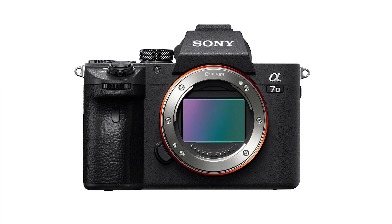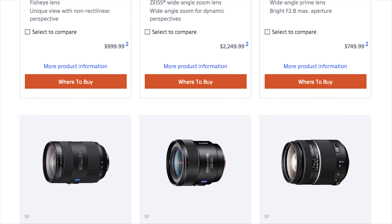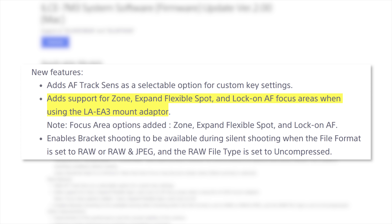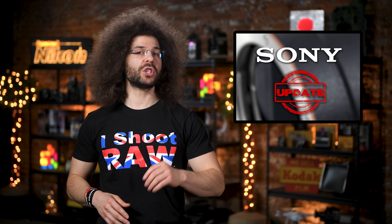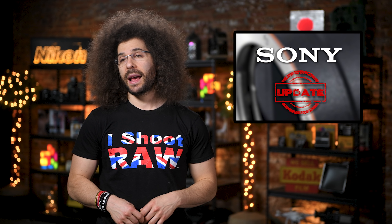And finally, Sony has released firmware version 2 for the Sony A7 III as well as the A7R III, which unlocks even more autofocus modes for adapted lenses. Sony says the update adds support for zone, expand flexible spot, and lock-on AF focus areas when using the LA-EA III mount adapter. That LA-EA III adapter is Sony's adapter that lets you adapt Sony's A-mount lenses to E-mount cameras.